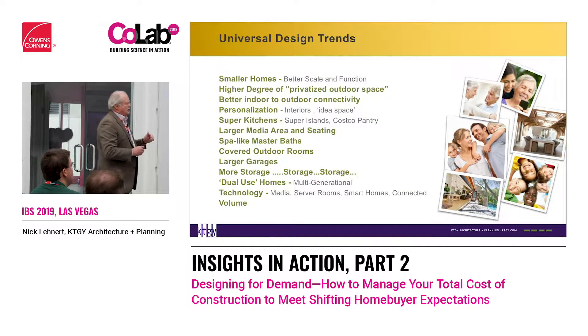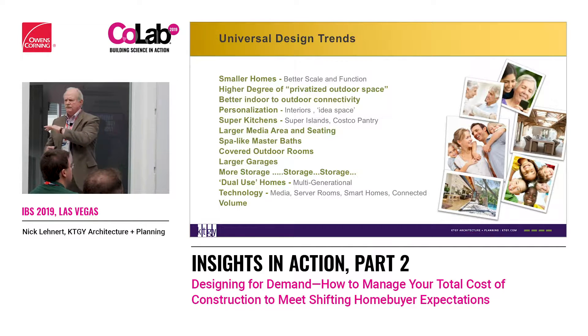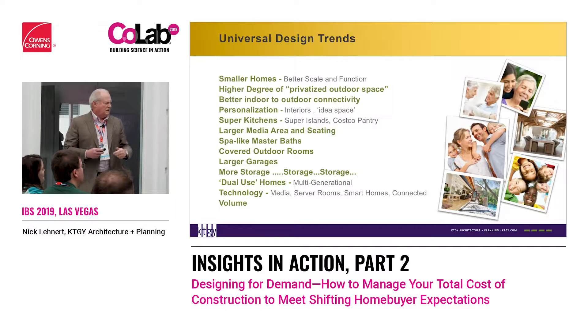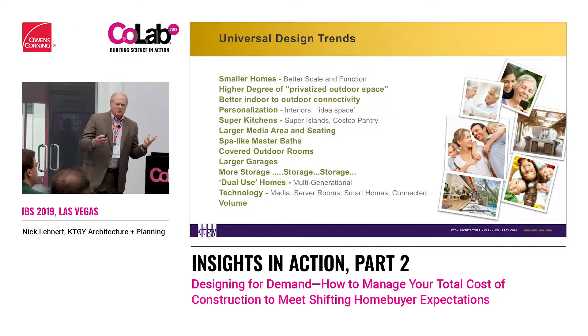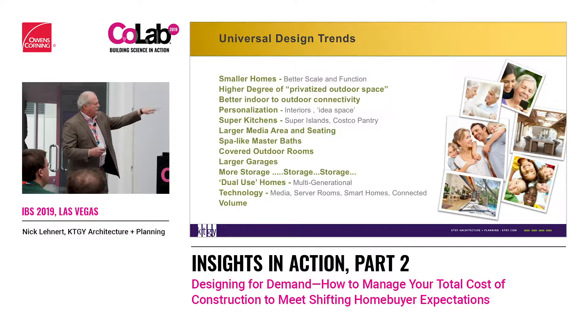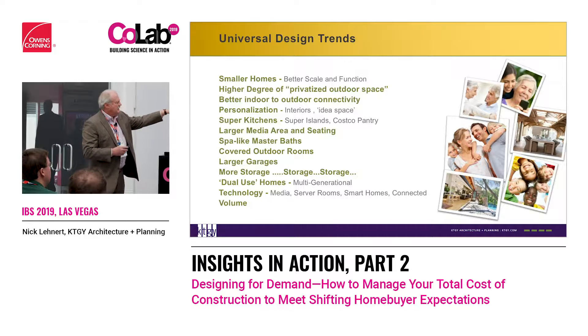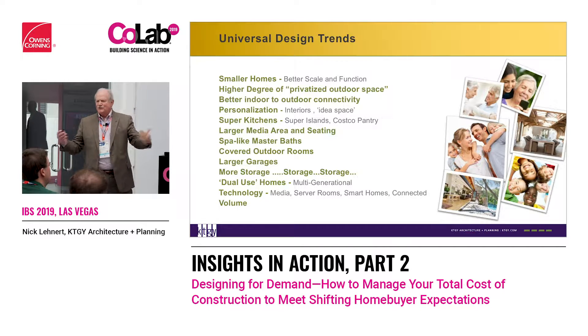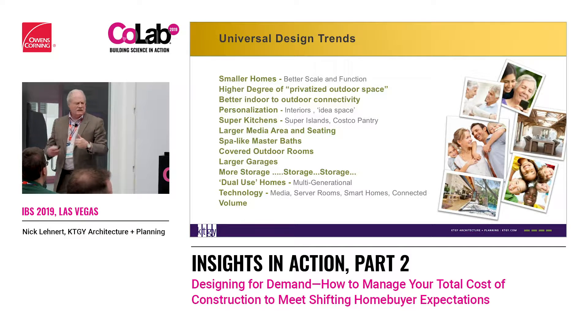These are universal trends in design happening from East Coast to West Coast that all builders and marketing people can agree on. Homes are getting smaller, there's a higher degree of privatized outdoor spaces, indoor-outdoor connectivity — that's the doors opening up. You can see tons of new sliders and sliding glass walls at the show. We're getting into personalization.